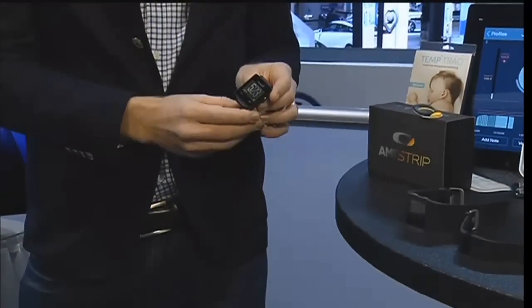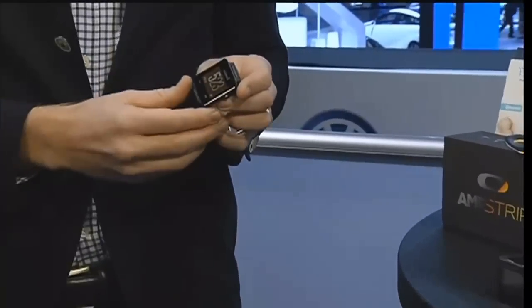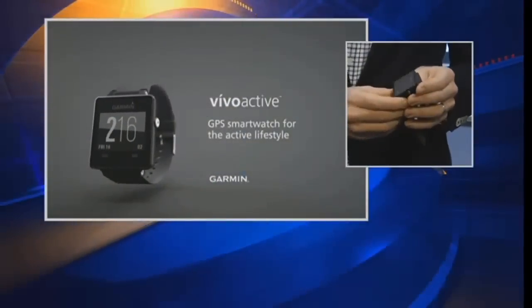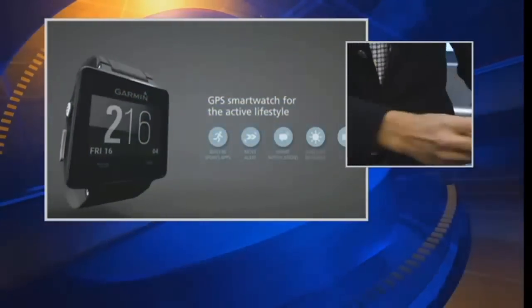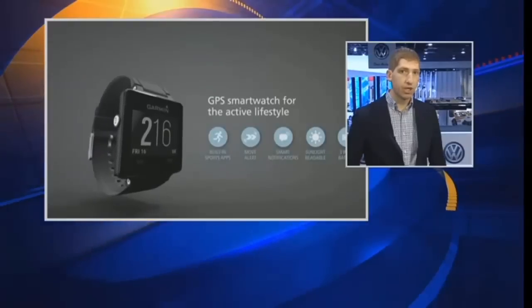So what we've got up first is Garmin's Vivoactive watch. This was just announced yesterday. It's a smartwatch that typically would have done things like text notifications and caller ID, but it can also go outside and has GPS components. This allows you to go out for a run with GPS and you don't have to worry about having a phone with you — it goes ahead and tracks that automatically.